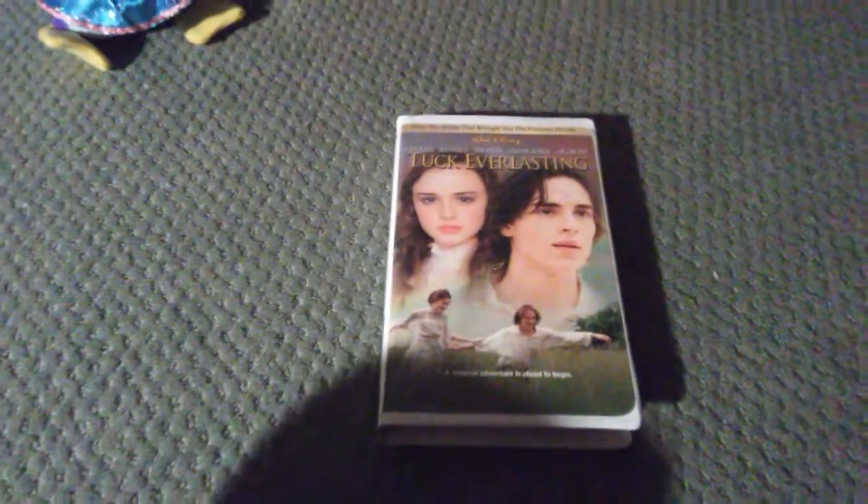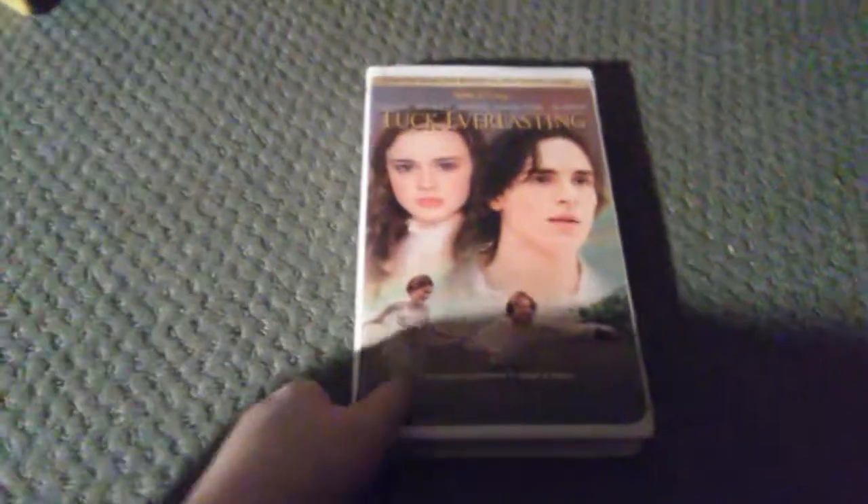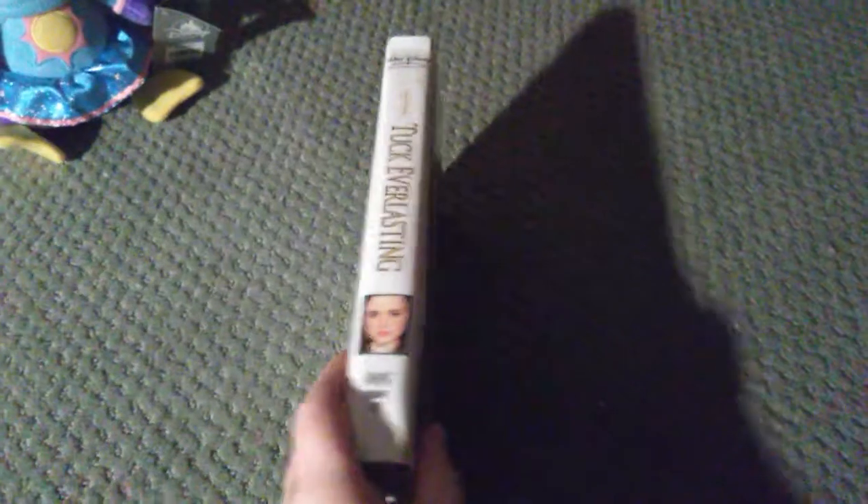We have Tuck Everlasting, early 2003 tape, front, back, side. Dark circle label, black ink, black lid, white rails. Copy date is January 30th, 2003.